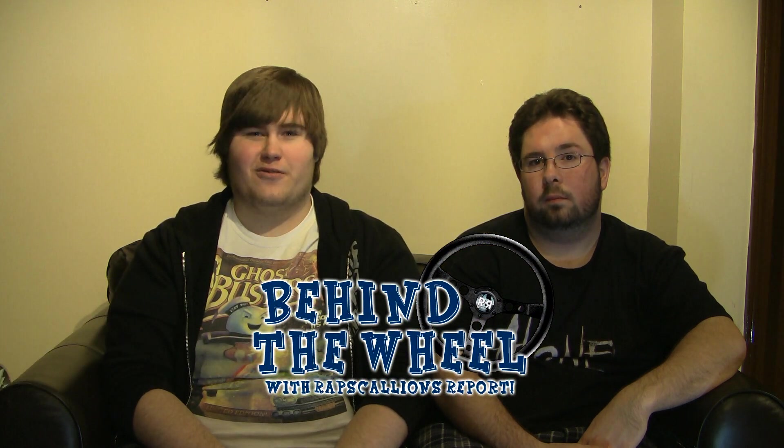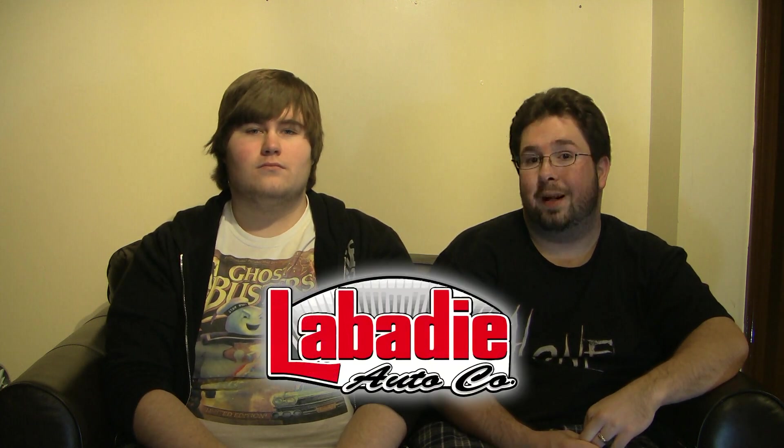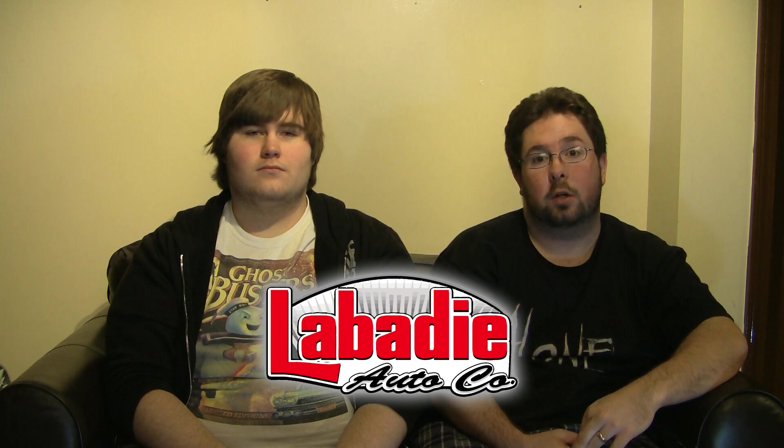Hi, I'm Cameron, and I'm Tyler, and you're watching the very first episode of Behind the Wheel with Rep Scans Report. This is a new side segment we're going to start producing where we're going to review cars, and we are being sponsored by Labadee Auto of Bay City, Michigan.